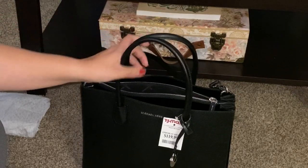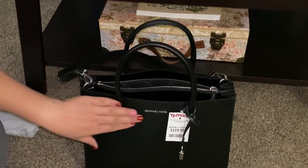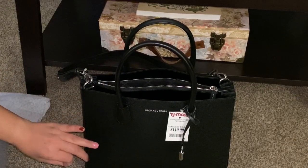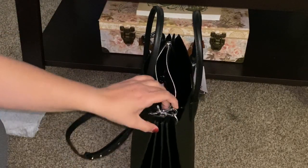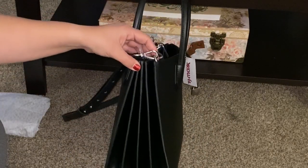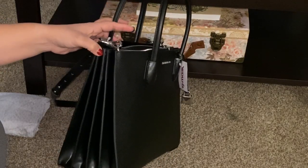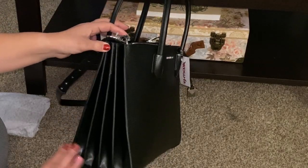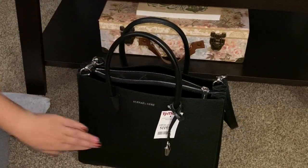It can definitely fit on the crook of your arm or just handheld, which is how I like to use my purses anyway. This bag looks like it's going to age really nicely and soften up a little bit, but I don't think it would damage the integrity or structure. It's just that the middle might soften up slightly since it's so firm right now.